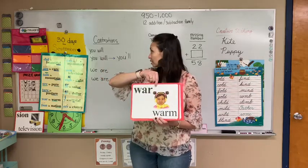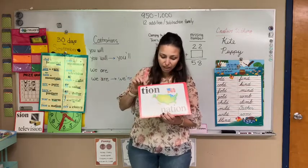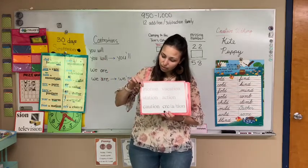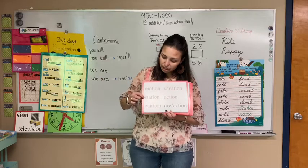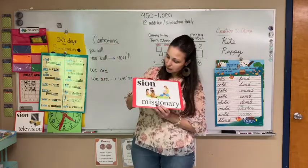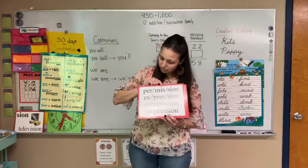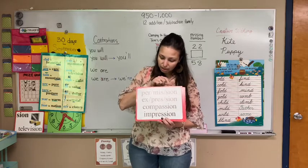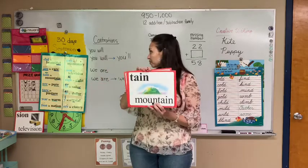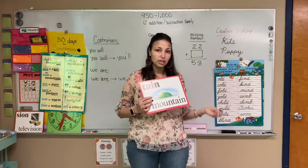Okay, I have two more. Shun in nation — let's see if you can say these: motion, station, caution. Shun in missionary: permission, expression. And we're back to the beginning. So those are our special sounds that we will be learning this week and next week.